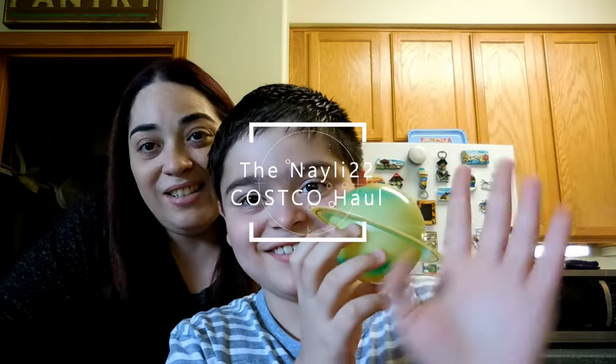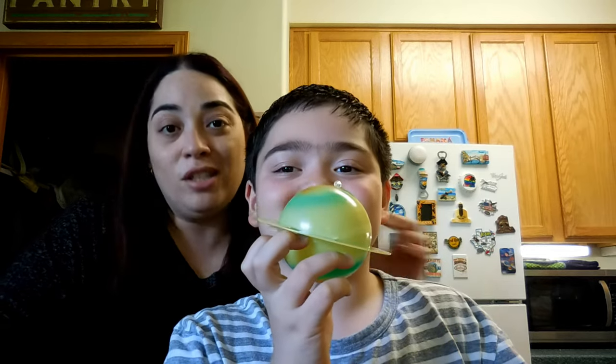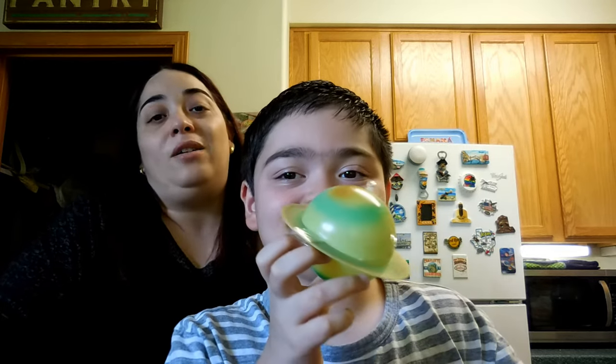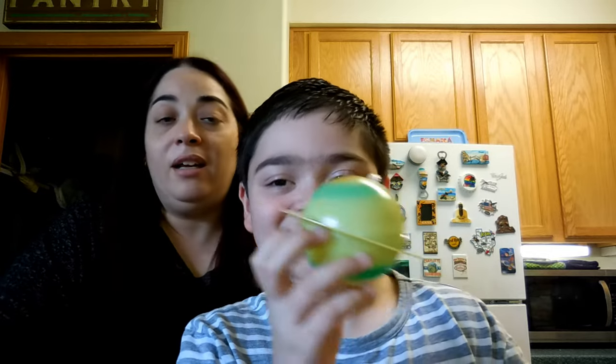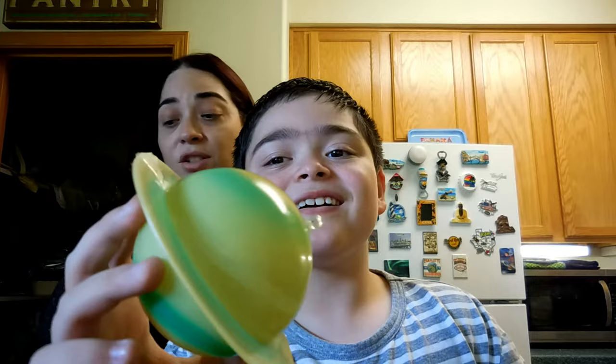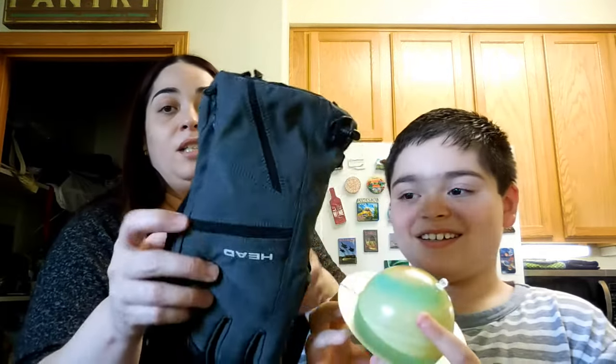Hello guys, welcome to our channel! Today we have a Costco haul — we just came back and we want to show you what we got in case you are interested.